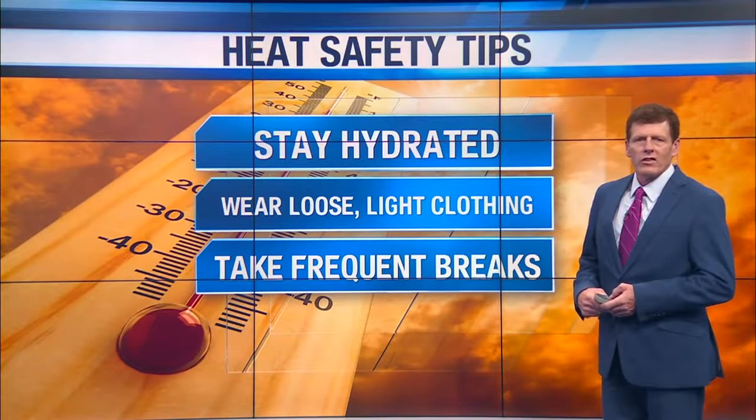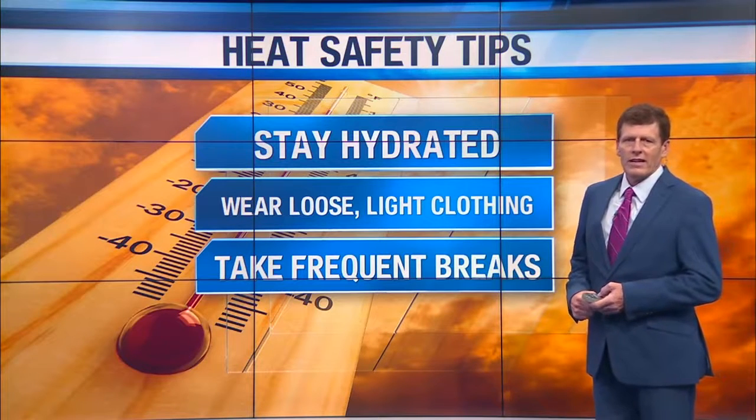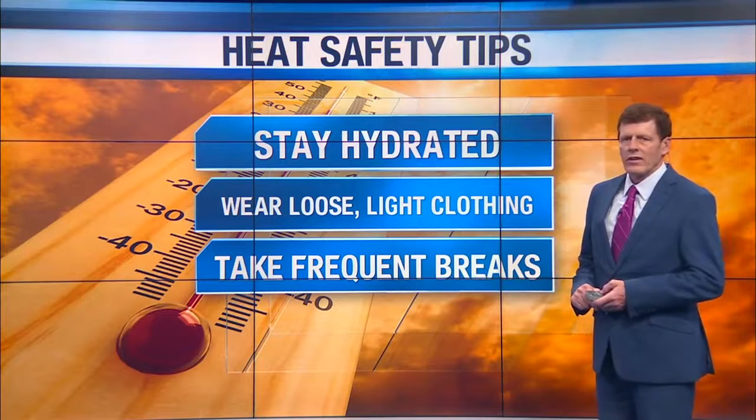And we'll get through the summer season safely. Heat safety tips and heat index — be careful, don't take it for granted.